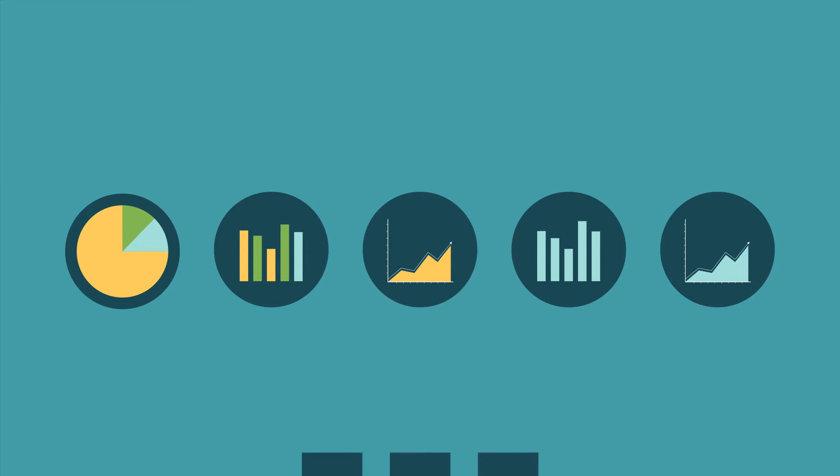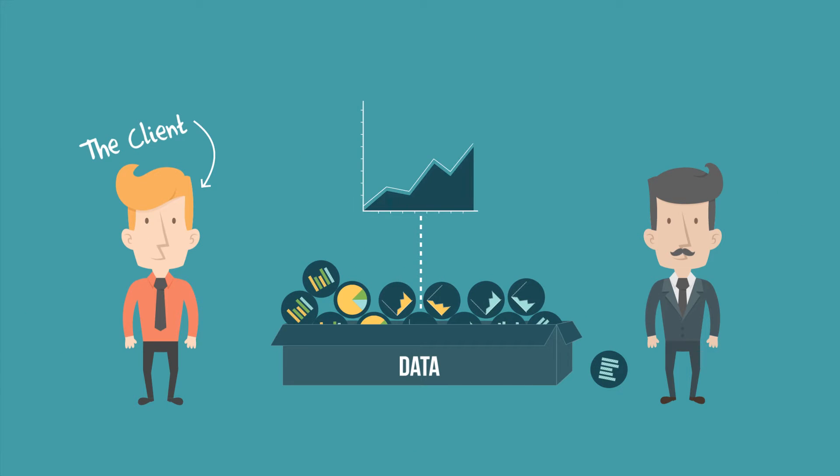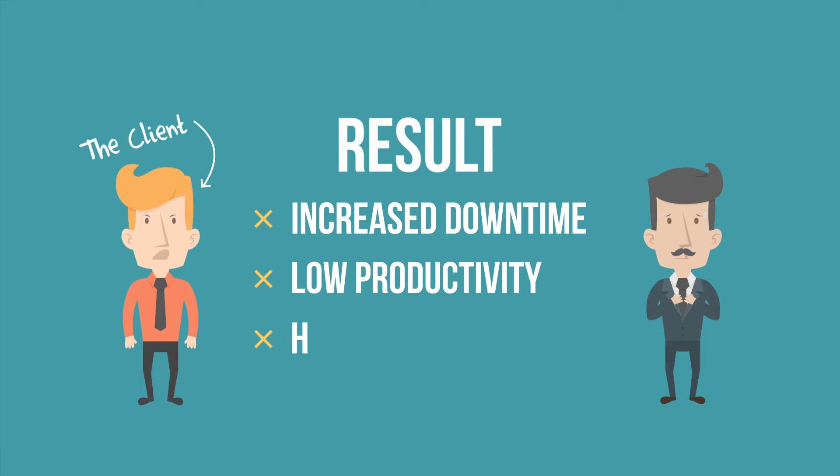All of them manage their work on their personalized spreadsheets or SharePoint, so when your clients request any changes, you need to interpret all this information and provide the solution. The result? Increased downtime, low productivity, and higher costs.